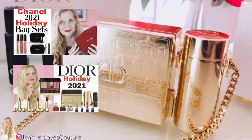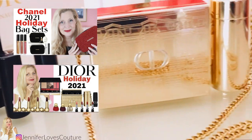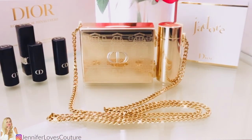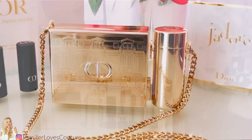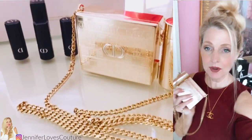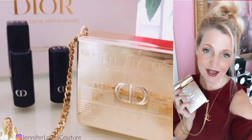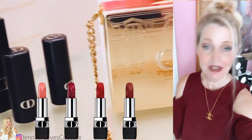I'm also doing a series on holiday gift ideas. I'm going to put a card above to those videos and a link below to a playlist — you're going to want to go back and watch those to give you some good gift ideas for yourself or somebody else for the holidays. All right, let's get started on this beautiful lipstick bag from Dior.